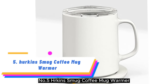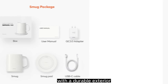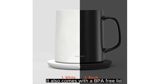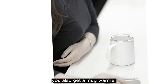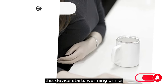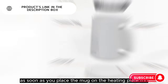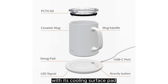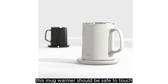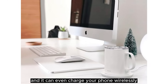Number 5: Hurkins Smug Coffee Mug Warmer. This option from Hurkins features a ceramic construction with a durable exterior coating for a longer lifespan. It also comes with a BPA-free lid to help keep drinks warm for longer. You also get a mug warmer that uses gravity induction technology — it starts warming drinks as soon as you place the mug on the heating plate, and stops heating as you remove it. With its cooling surface pad, this mug warmer should be safe to touch even after it just warmed a beverage, and it can even charge your phone wirelessly.